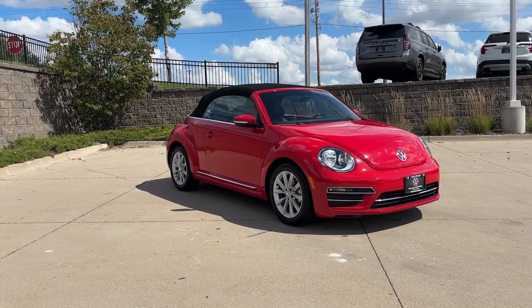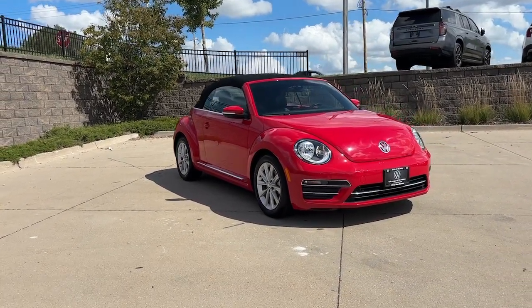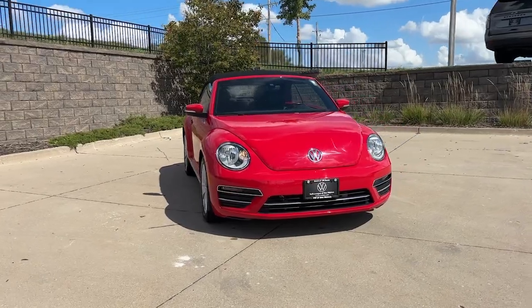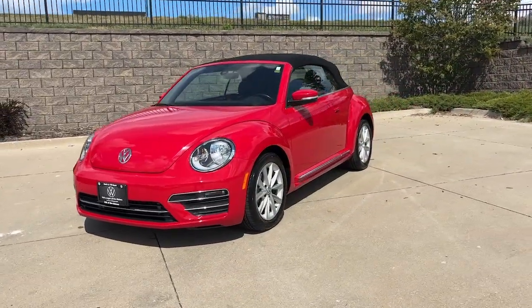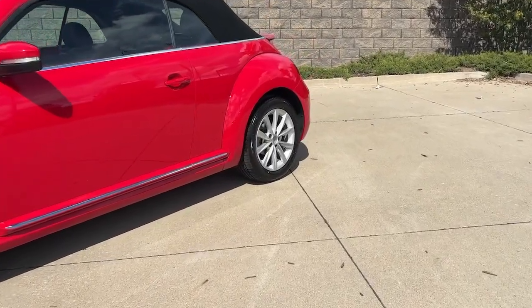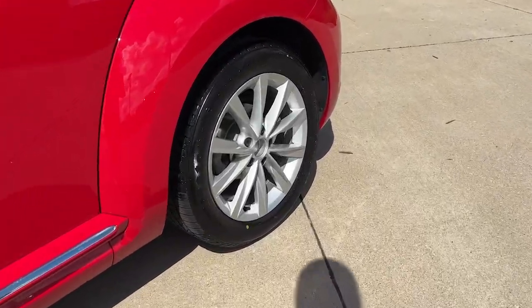Take a moment to check out the 2019 Volkswagen Beetle. With less than 20,000 miles on the odometer, this vehicle stands out from the rest. Enjoy a tour of this iconic Volkswagen Beetle, the fun-loving compact with retro charm.